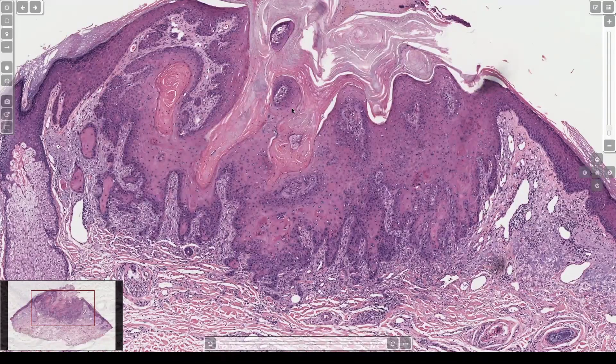They have glassy atypia and they're crater shaped, and they're full of keratin. They don't usually have an acantholytic pattern, and they don't really infiltrate much at the bottom. If you see it really infiltrating out, or real marked atypia, I don't like to call those a carotid acanthoma.